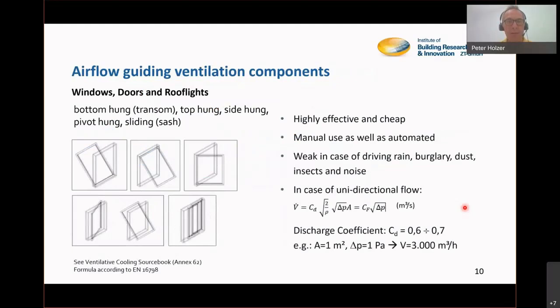Let's start with the airflow guiding components. Windows, doors, and roof lights are highly effective components — cheap, manually used or automated, and very effective. If you look at the formula, at a pressure drop of only one pascal with an open flow area of one square meter, an air volume flow of 3,000 cubic meters per hour will pass. That's an enormous amount — that's the strength of window ventilation.